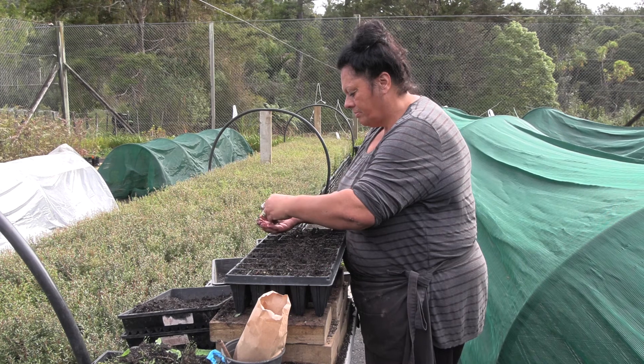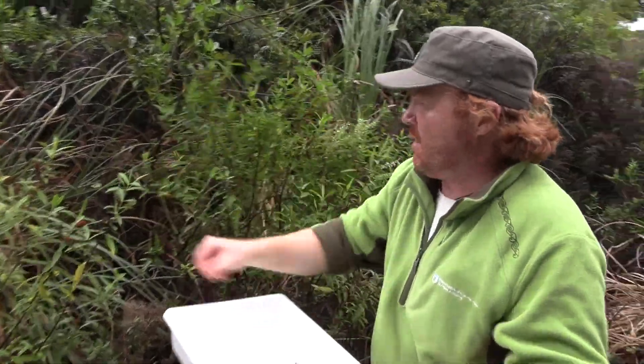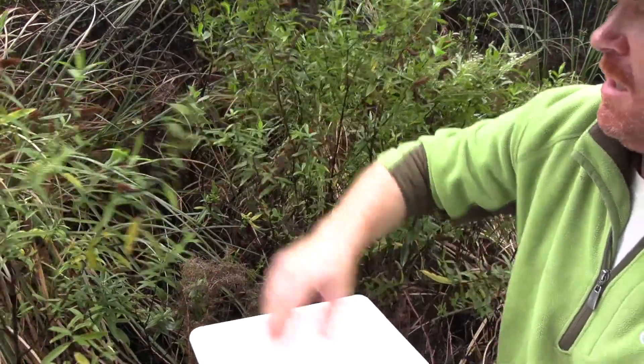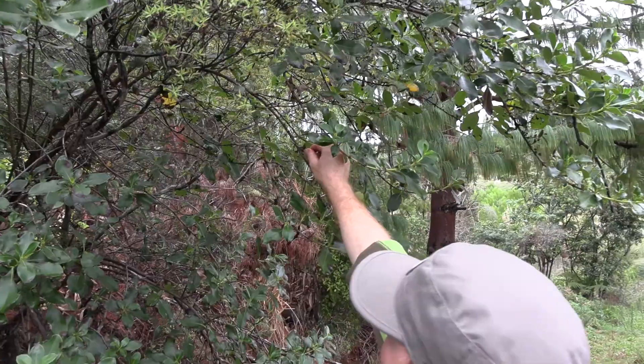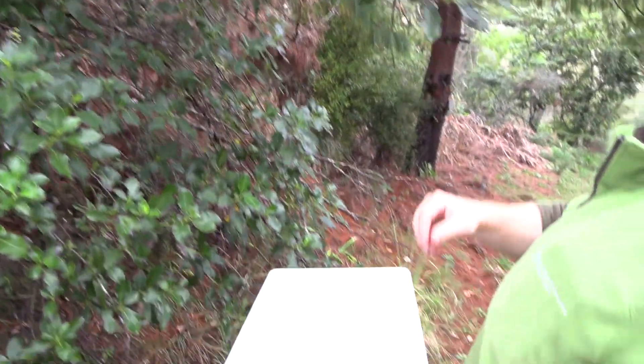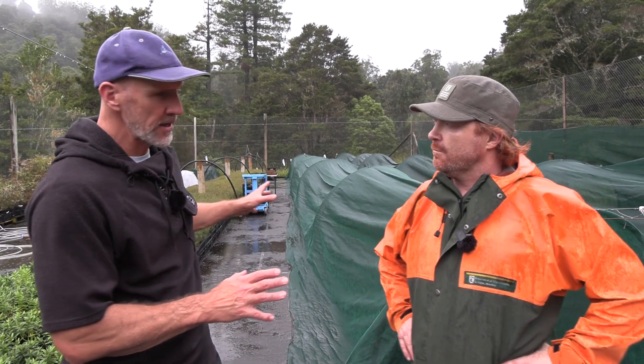So they're acclimatized to the environment they're going back into. That's a term you may have heard before — eco-sourcing. All of these seeds here were eco-sourced, meaning they were from the same ecological area as where you're planting back out. Rather than getting seed from hundreds of kilometres away, you use seed that has already been shown to grow here, suited to this very environment.